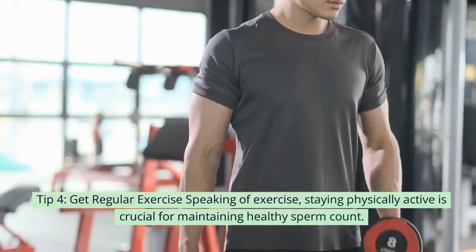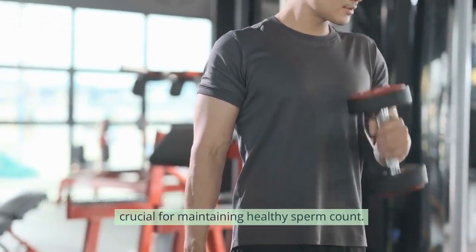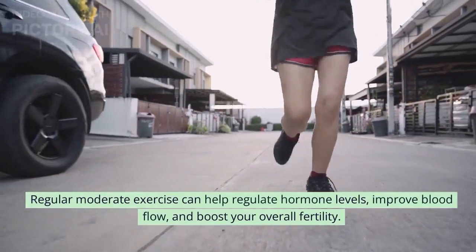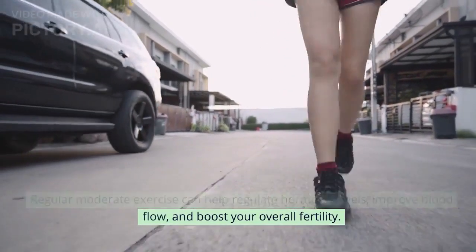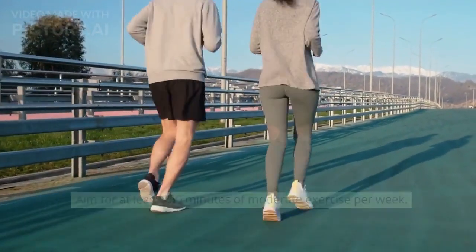Tip 4: Get regular exercise. Staying physically active is crucial for maintaining a healthy sperm count. Regular moderate exercise can help regulate hormone levels, improve blood flow, and boost your overall fertility. Aim for at least 150 minutes of moderate exercise per week.